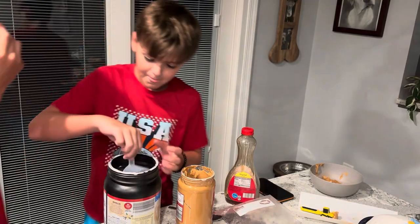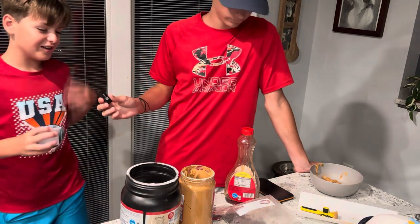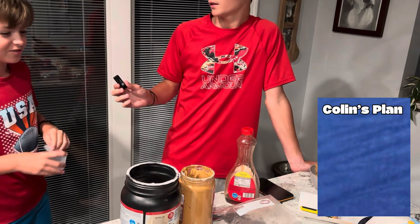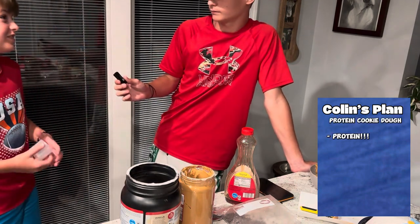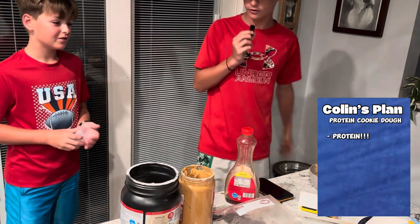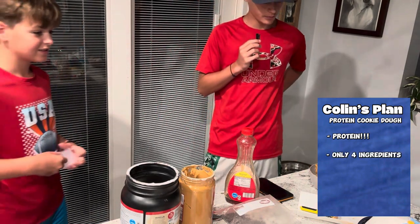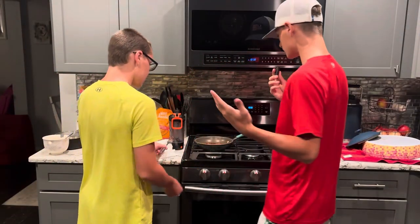All right, this is Colin's little area that he's got cooking up. What's your game plan here? So I know how you love protein and you're always making protein shakes, so I'm making some protein cookie dough. Protein cookie dough — how many ingredients? Four ingredients. That seems tough, but you don't have to turn the oven off.